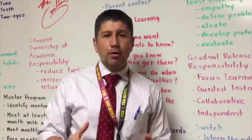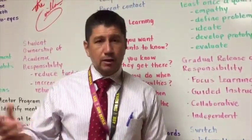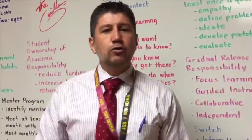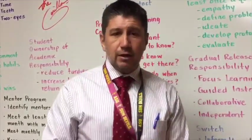Fourth, they develop a prototype where they actually design a model or a piece of writing after doing research or interviewing an expert in the community. Finally, we test and evaluate to make sure that prototype works. That pretty much is Estrella Vista in a nutshell.